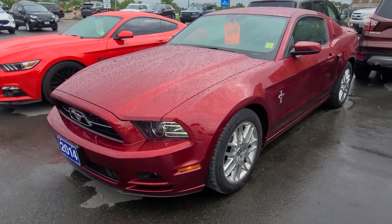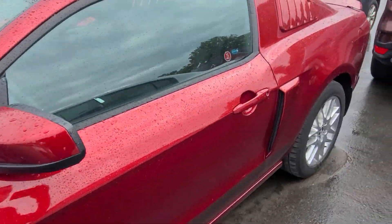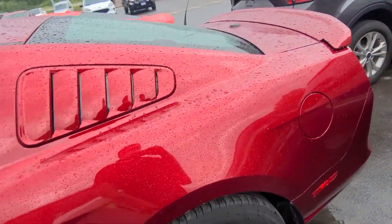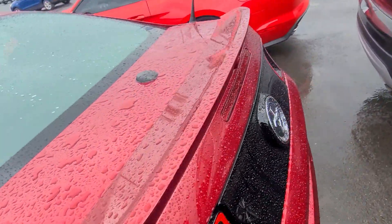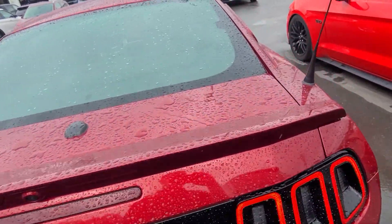Thanks for your inquiry on our '14 Mustang. I just wanted to do a quick walk-around video to give you a sense of the condition of the vehicle. This is one of the cleanest Mustangs, especially for the year, that I've seen in a very long time. There's really nothing to pick apart on it. Body condition is phenomenal — it's basically immaculate.